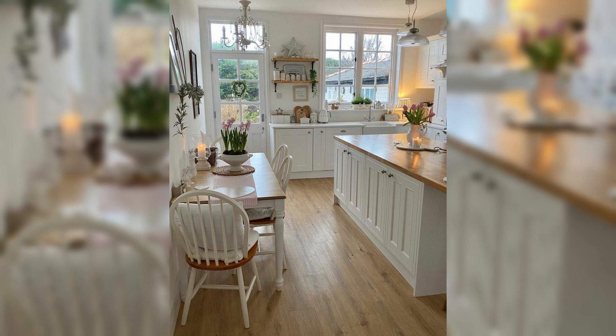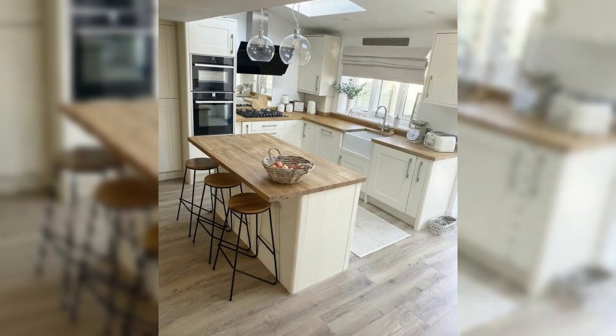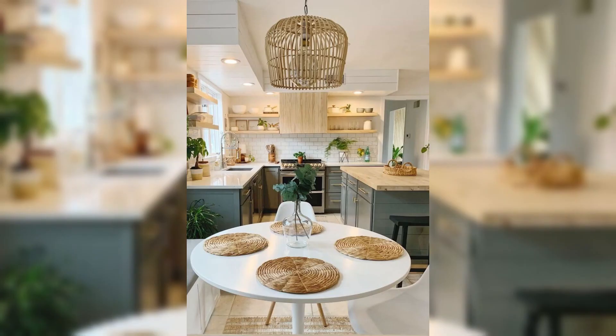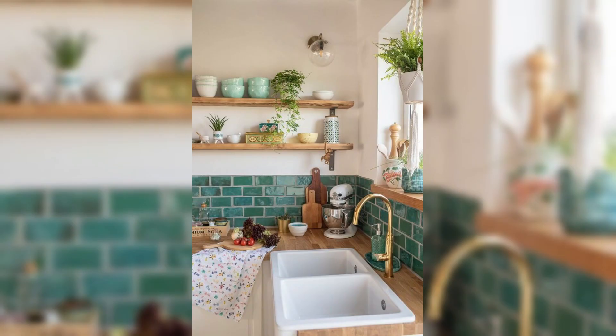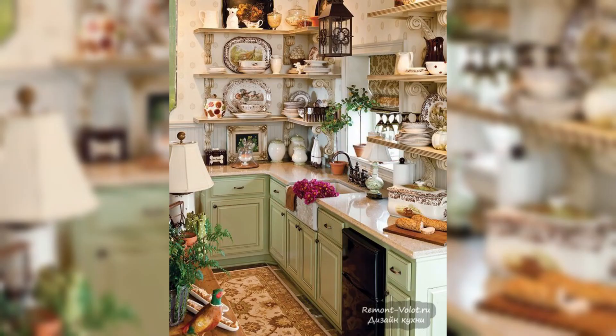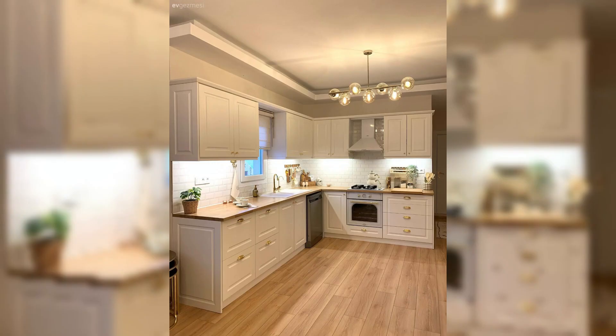As we all know, the kitchen is undeniably the heart of any home and the countertop is its centerpiece. It's not just a place where meals are prepared — it's a canvas that reflects your personal style and aesthetics. In this comprehensive video, we are taking you on a journey through a plethora of ingenious ideas to transform your kitchen countertops into stunning visual symphonies.